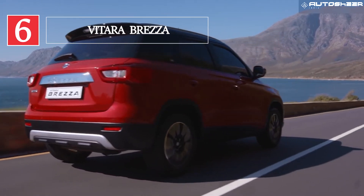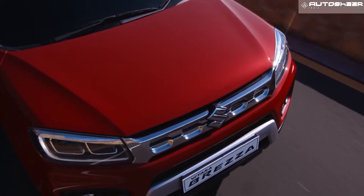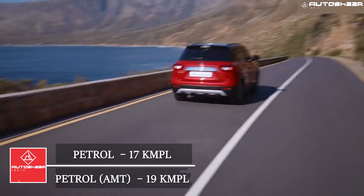Maruti Suzuki Vitara Brezza: The Vitara Brezza is available in manual and automatic. It has a mileage ranging from 17 to 19 kmpl depending upon the gearbox.